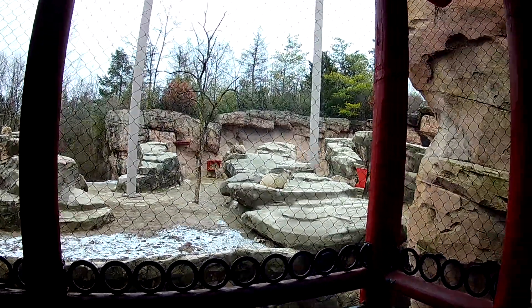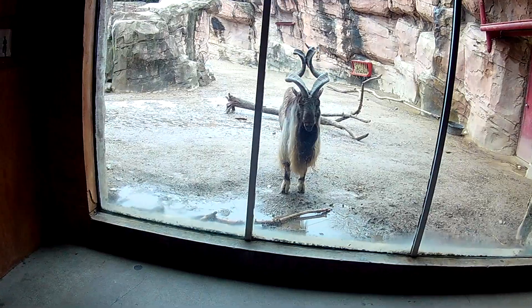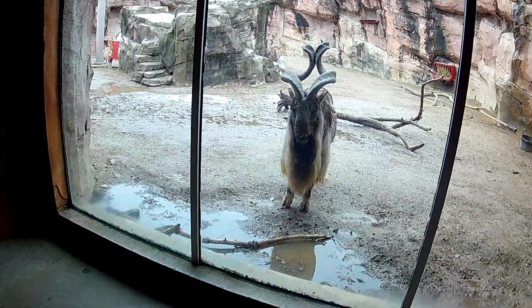There's a buck over here. Pretty good display. And this is a food pantry. But there's the bucks over here — see how the decoration. He's got his spiral horns on him.